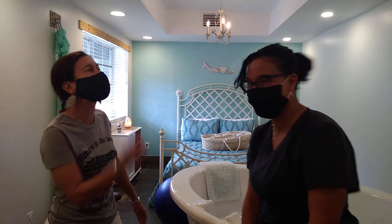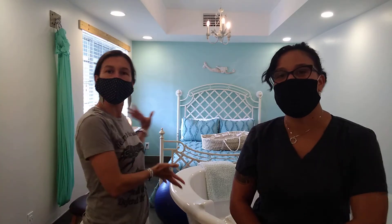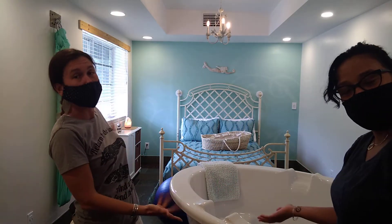Welcome to Midwives Uncut. Hello, everyone. We are doing our episode today in one of the birthing suites at Natural Birthworks, our birthing center in Market, Florida.